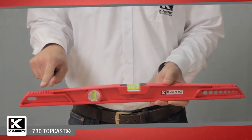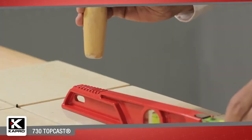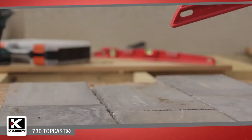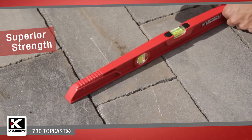The 730 TopCast is designed with solid cast aluminum anvils on each end of the level's profile for hammer and trowel blows when laying tile. Blow after blow, the 730 keeps its integrity and keeps you working accurately and fast.